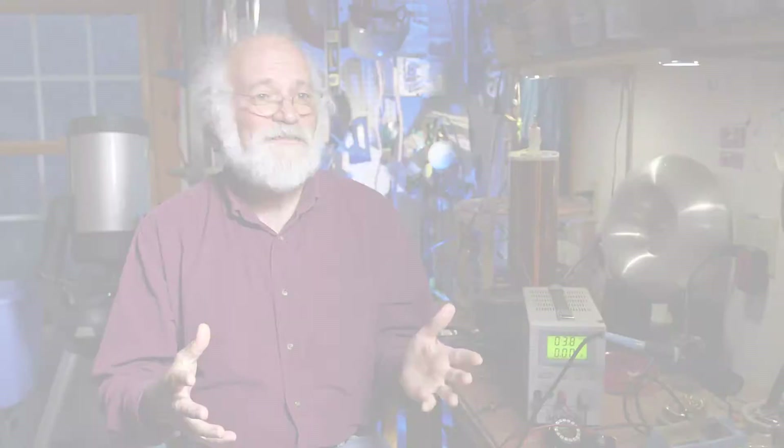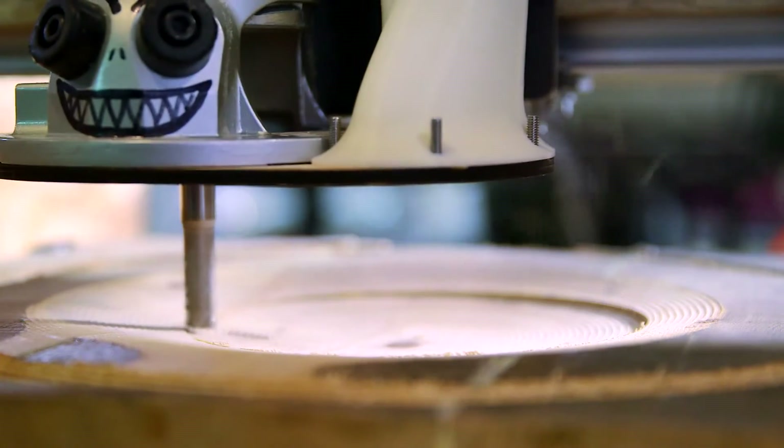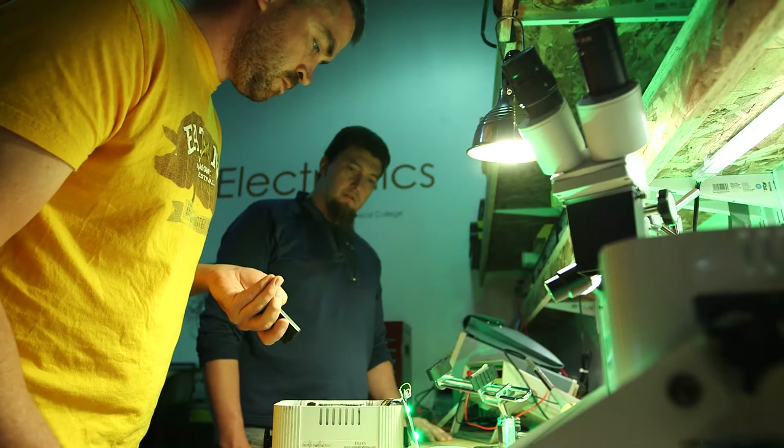People have asked me when I joined the maker movement — I think the maker movement joined me. I've been doing this all my life since the time I was eight. To me, the maker movement is all about going out and getting your hands dirty, trying a few things, making a few mistakes, and inventing awesome stuff.